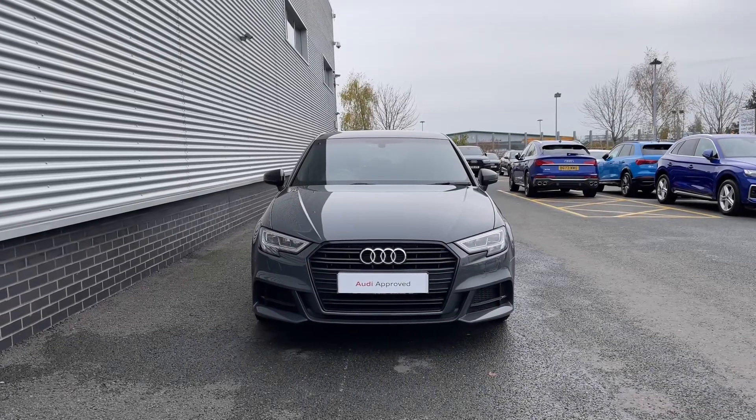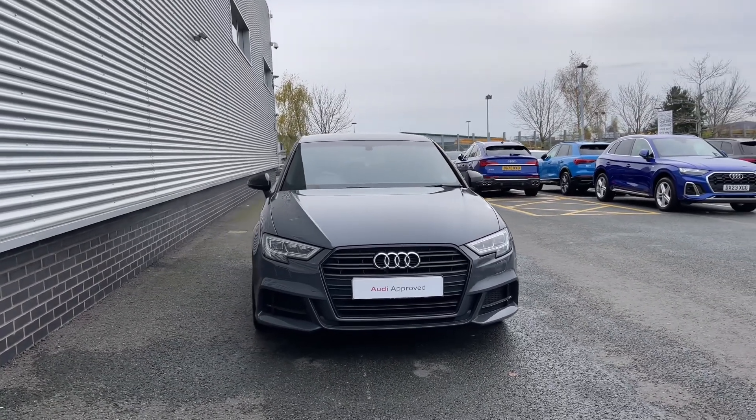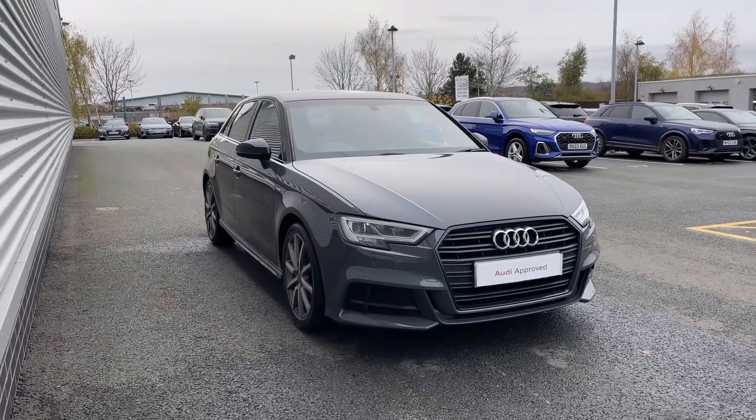Thank you for coming on the tour of this approved used Audi A3 Sportback. If you would like any more information on this vehicle or would like to arrange a test drive, then please don't hesitate to give our friendly sales team a call.